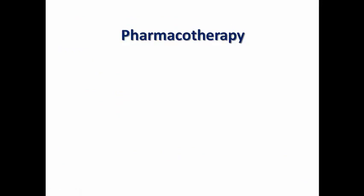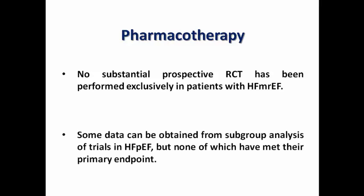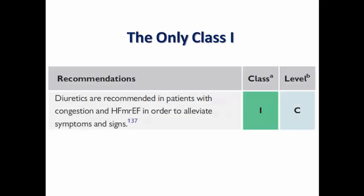The most important point is pharmacotherapy. There are no prospective randomized controlled trials performed exclusively in patients with HFmrEF. Some data come from subgroup analyses of trials in heart failure with preserved ejection fraction, none of which met their primary endpoint. This is why evidence may be weaker for HFmrEF than for reduced ejection fraction. The only Class 1 medication for this subtype is diuretics.